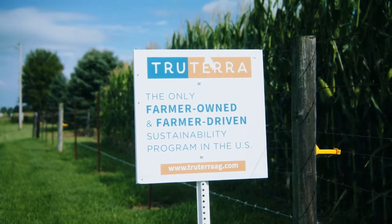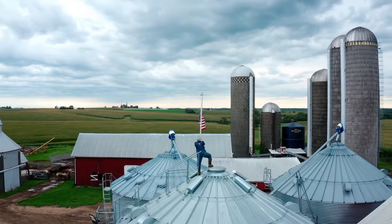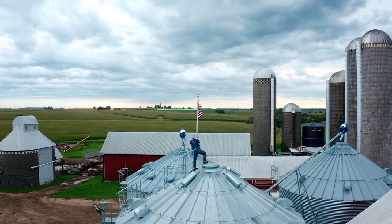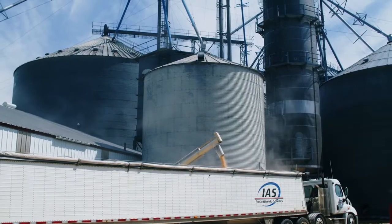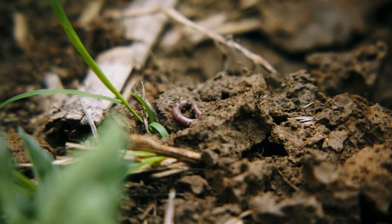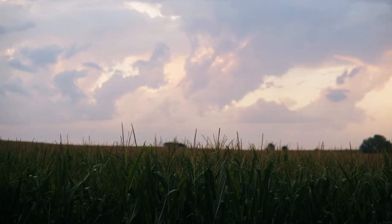True Terra makes it easier to realize that what we're doing is making a big impact, and a good impact, on the world. True Terra allows farmers to plug and play potential practices, and then model what outcome might that have — not only on their yield and their profitability, but also what outcome might it have on their soil health. So it really takes some of the risk out of adopting new practices.